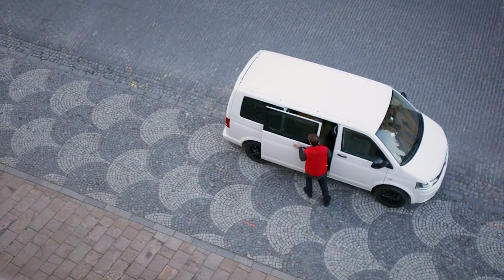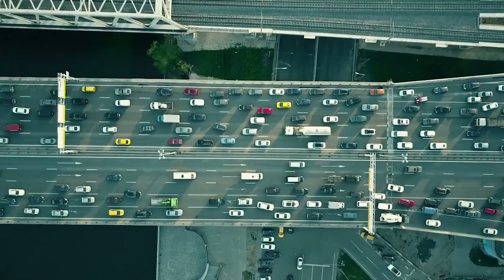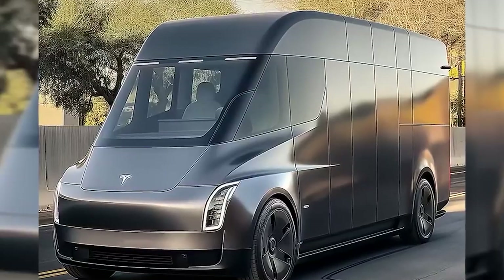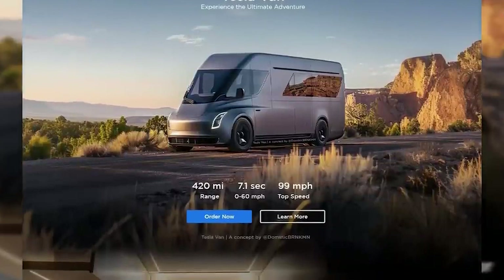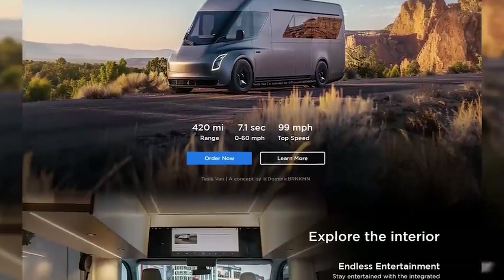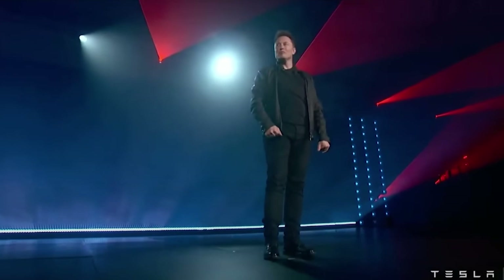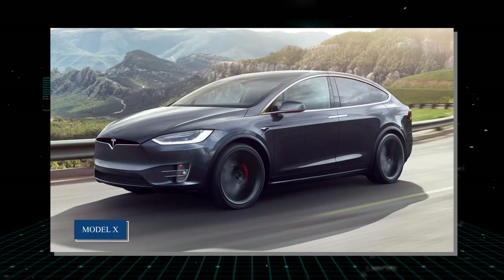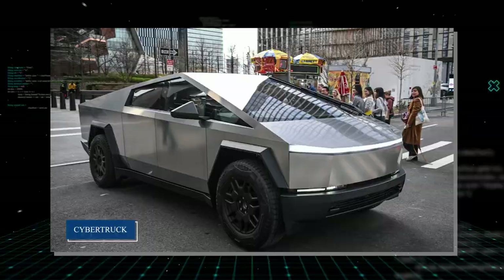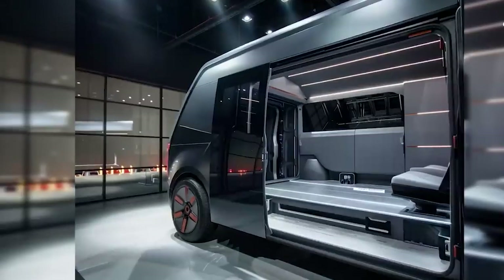Tesla has always been a pioneer in the electric vehicle market, pushing boundaries and setting new standards. The Tesla van is no exception. This model aims to cater to large families and avid travelers, offering an unparalleled blend of comfort, performance, and eco-friendliness. With the success of Tesla's previous models like the Model S, Model X, and the Cybertruck, the van is poised to be another milestone in Tesla's journey towards a sustainable future.